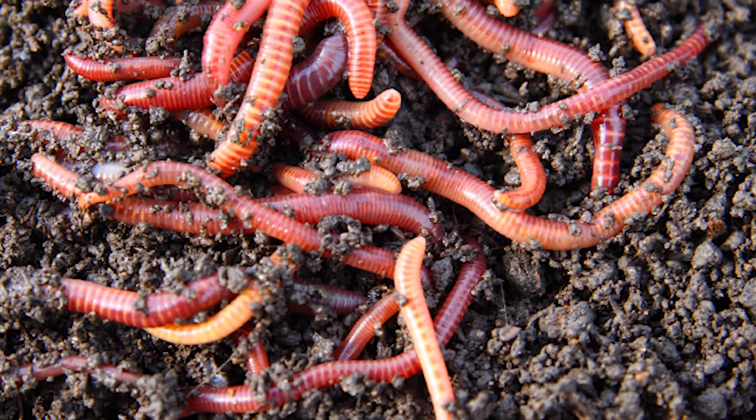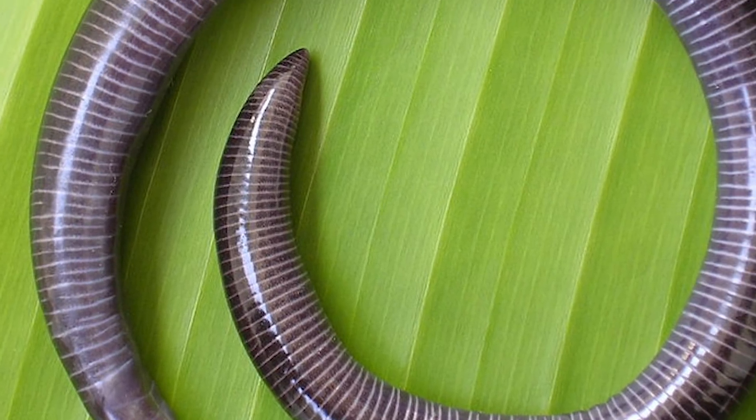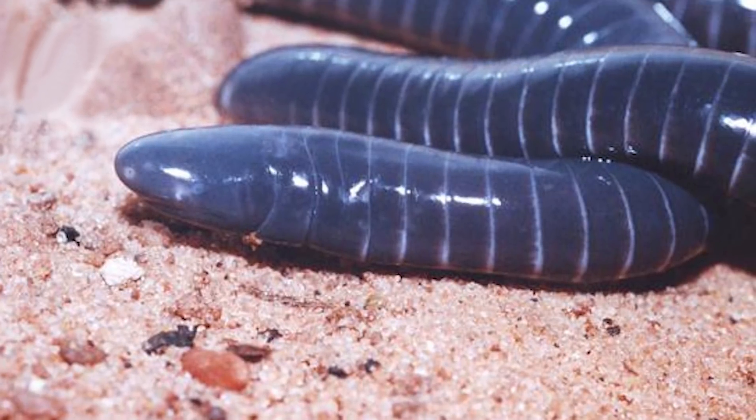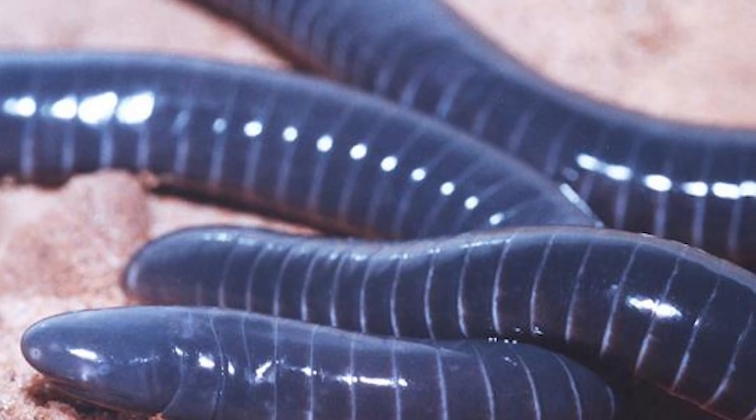As adults, they eat earthworms and insects, but as newborns, they eat their mother's skin. That's right — mom grows a fatty outer layer that's high in nutrients for her kids. The young peel the skin off with their teeth, allowing them to grow exponentially in a short amount of time. Something only a mother would do for her young.